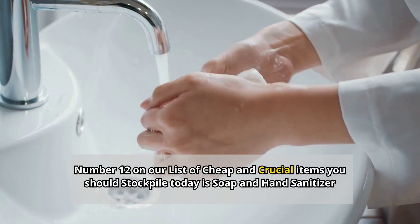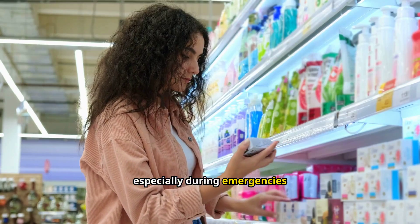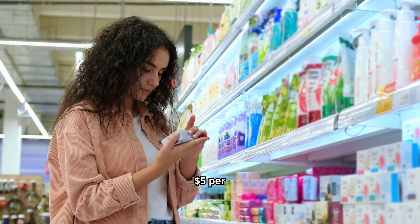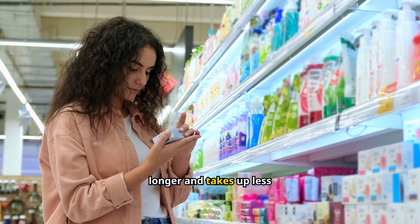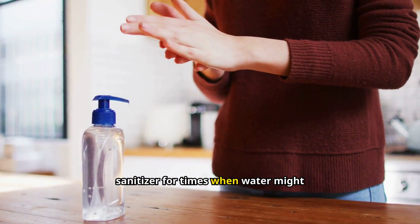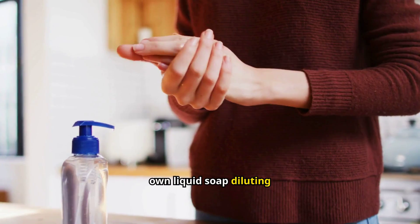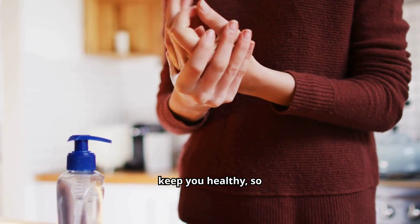Number 12: Soap and hand sanitizer. Keeping clean is crucial, especially during emergencies when germs can run rampant. Bar soap can cost as little as $1, while liquid soap and hand sanitizer might run up to $5 per bottle. Stock up on both bar soap and liquid hand soap. Bar soap lasts longer and takes up less space, while liquid soap can be more convenient. Don't forget hand sanitizer for times when water might be scarce. You can also dilute bar soap in water to make your supply stretch further. Clean hands can help keep you healthy.